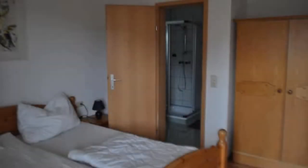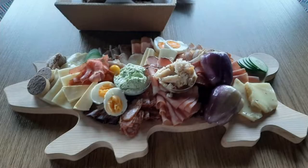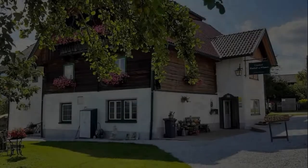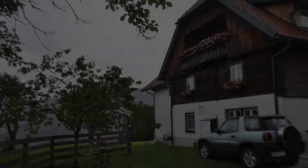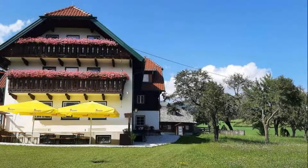Pets are not allowed in this property. There are 4 types of rooms available on booking.com. You can book online and enjoy it. The property expects major credit card and reserves the right to temporarily hold an amount prior to arrival. If you have already stayed in this property, please share your experience in the comment box. For booking or more details, follow the description link.